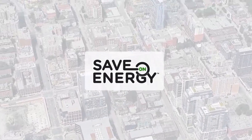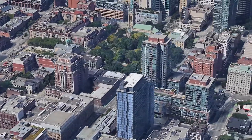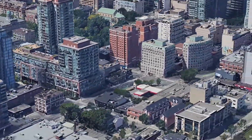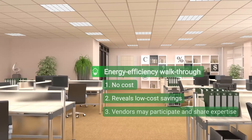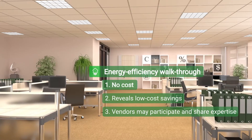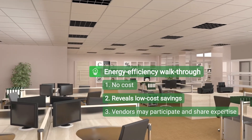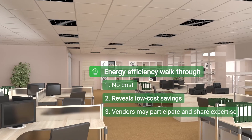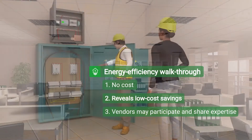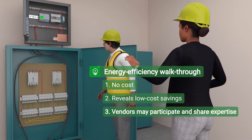Many mid-tier commercial real estate buildings have opportunities to reduce operating expenses and increase property values through energy efficiency. An energy efficiency walkthrough is a great place to start. This walkthrough has no cost other than a few hours of time for the building operator and superintendent, and often reveals immediate low and/or no-cost actions that will drive savings. Equipment and service vendors may be willing to participate in the walkthrough to share their technical expertise.